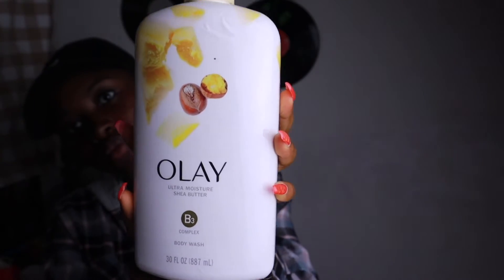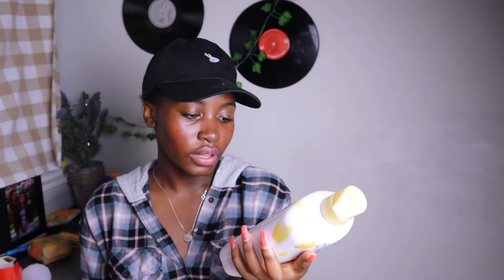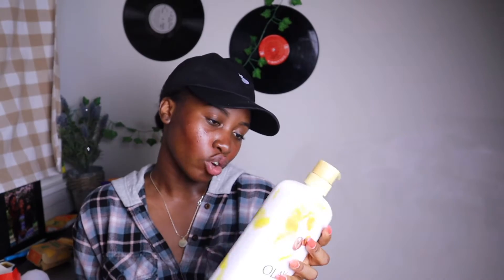Next up is my body wash. This is the Olay Ultra Moisture Shea Butter — it's not the scent I normally use, the one I normally use is the honeycomb and shea butter one, but whatever, this will work. And then I have the milk and honey one — this is the main one and then the extra. Y'all don't have to be like me and get extras of everything; getting extras cost me a lot more than it should have. But I just didn't want to worry about grocery shopping for a very long time. I wouldn't recommend getting extras if you live on campus in case someone steals your stuff.